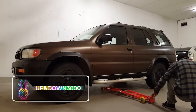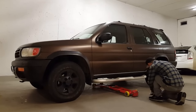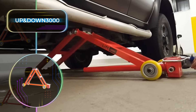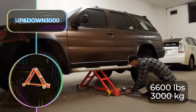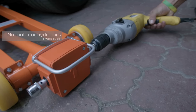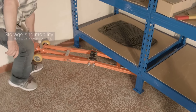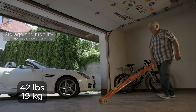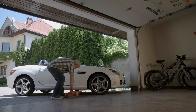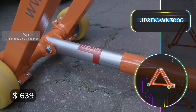Simplicity was kept in mind when naming the Up and Down 3000, but you can rest assured that this is one of the most advanced car jacks on the market. Every man's home garage needs a car jack, and the Up and Down 3000 can lift a whopping 6,600 pounds or 3,000 kilograms with ease. It lifts both the front and back end of the car, is easily compactable for hassle-free storage, and weighing only 42 pounds or 19 kilograms, it's at only $639.